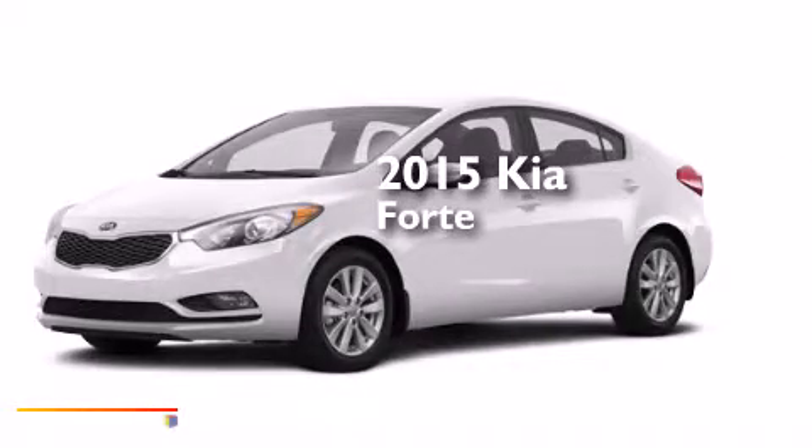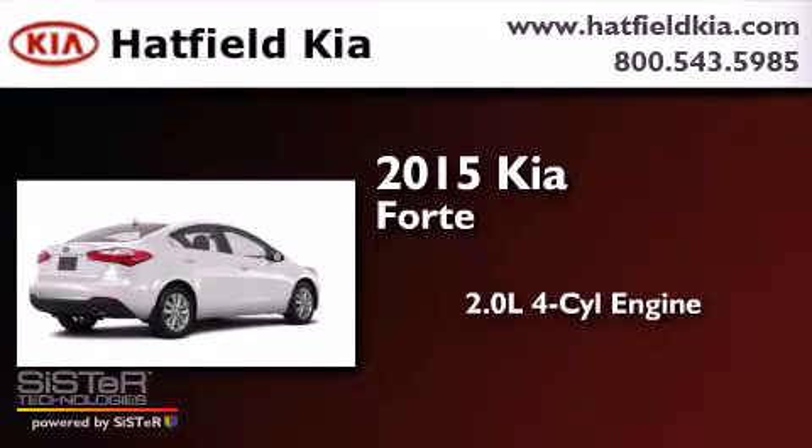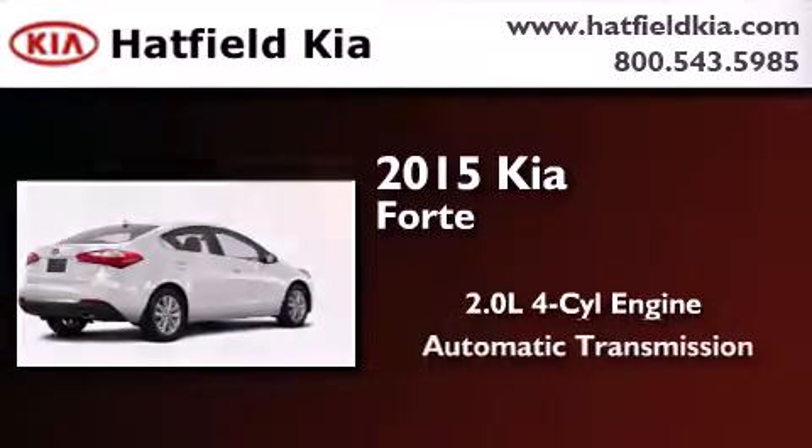This is a brand new 2015 Kia Forte. It features a 2.0 liter 4-cylinder engine and an automatic transmission.